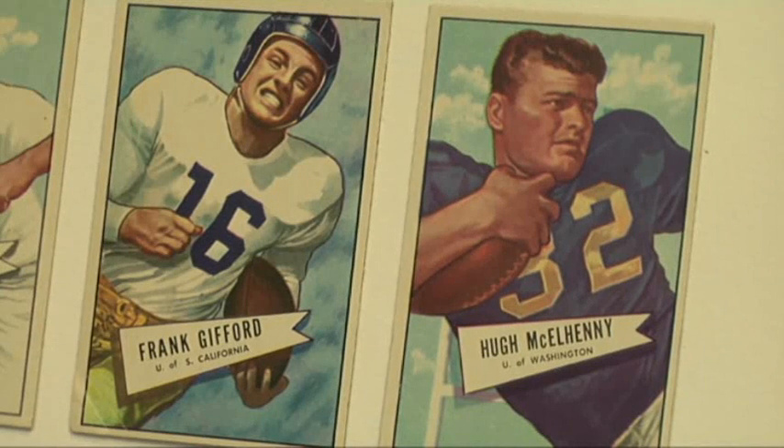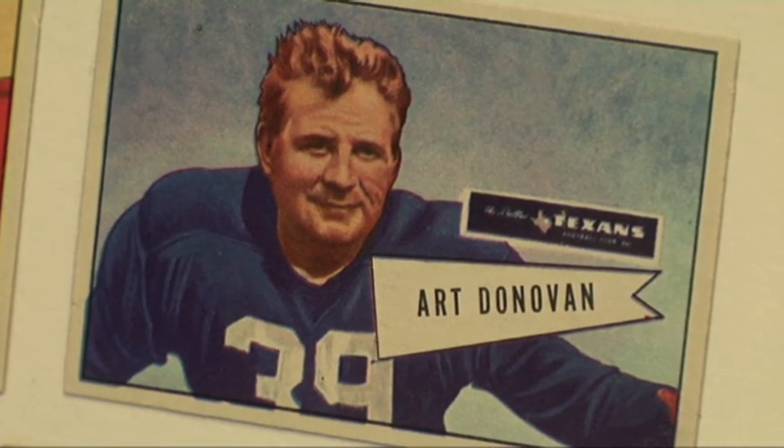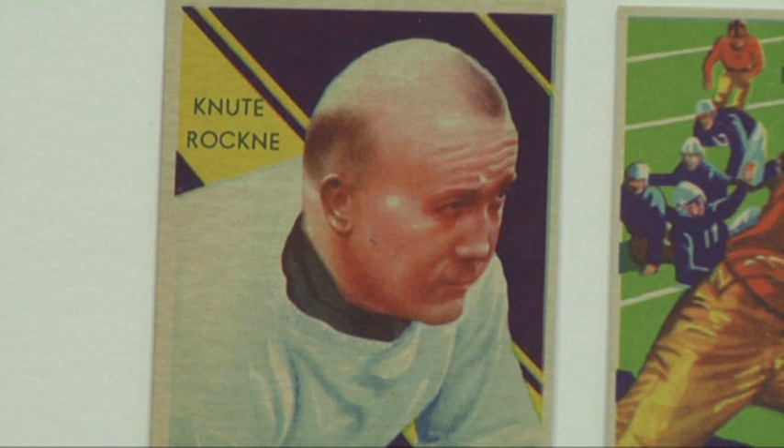What I've tried to do is lay things out chronologically so that you see the earliest set that was produced in the 1890s through the latest set that we have, which is 1959 — a Bazooka set. So you see the evolution from tobacco products to gum, as they're trying to appeal to a younger, larger, more diverse market.